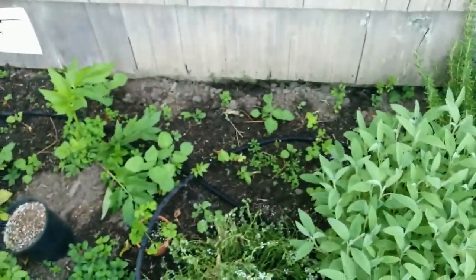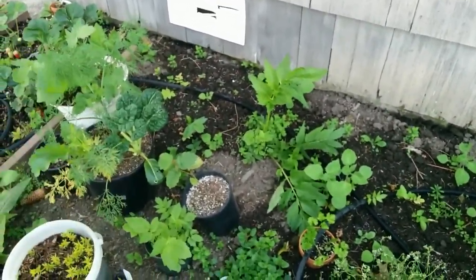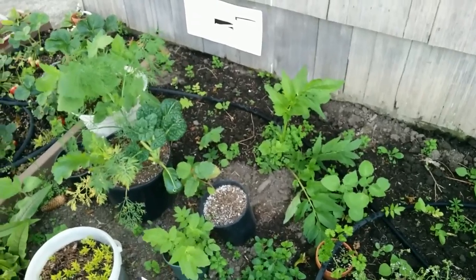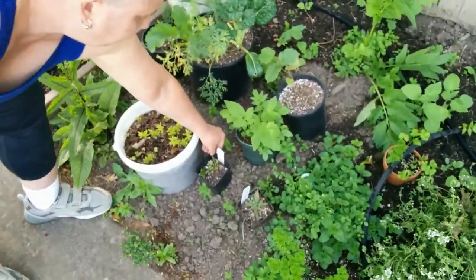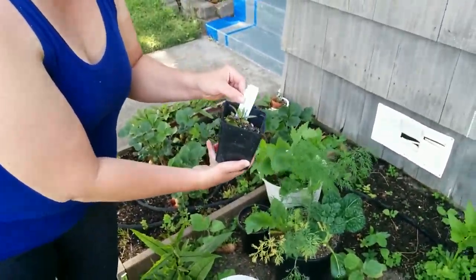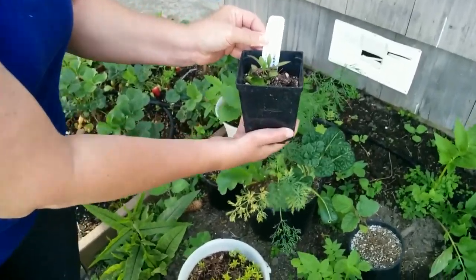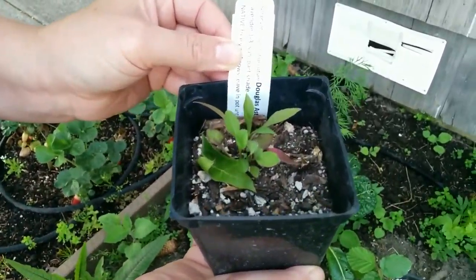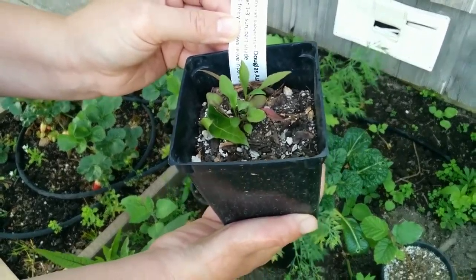Valerian in the back — some of them are very small, this one's pretty big. Another pot of valerian here. Another couple of asters — these should be going in the ground in another day or so. They're tiny now but once they get settled in the ground they'll go nuts.